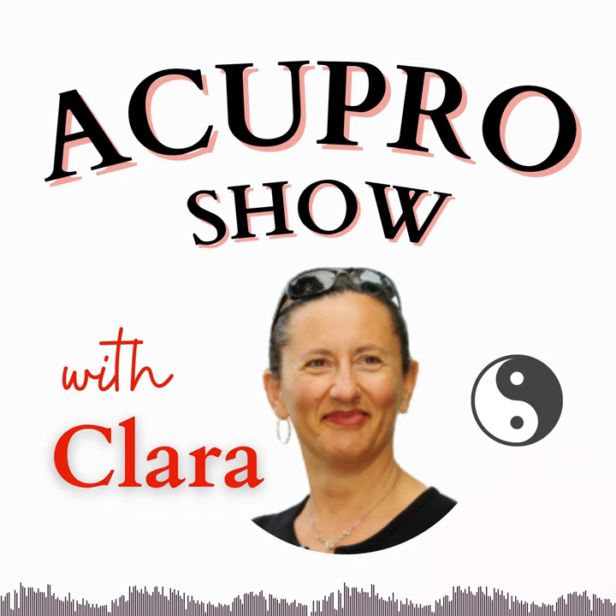Welcome to Acupro, a show dedicated to making Chinese medicine and acupuncture easy to grasp and fun to learn. Hi, I'm your host Clara Cohen. I support practitioners and students like you in changing the world one patient at a time. My goal is to share my passion for TCM and empower you to achieve superior patient care. I love to showcase the amazing benefits of acupuncture because after all, acupuncture rocks!